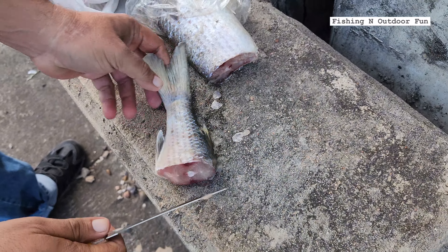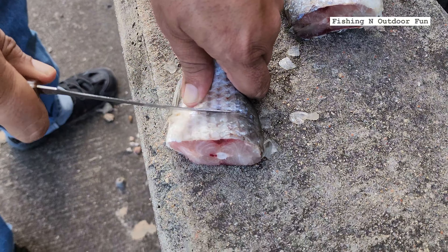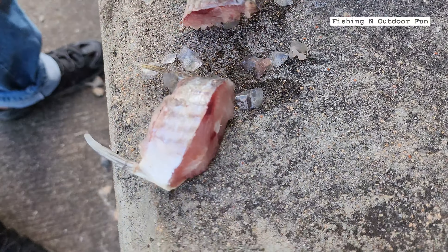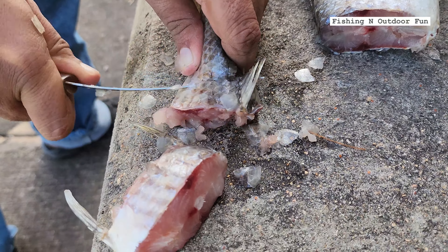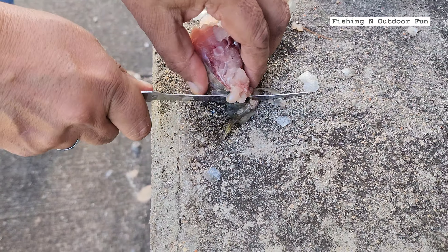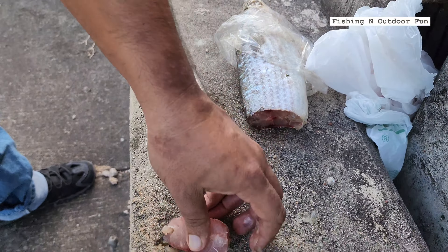We're gonna cut it up into pieces. We had hooked a big gar here before but it broke our line and got away unfortunately. So we're back again and hopefully we can get hooked up to a big fish and get it out this time.